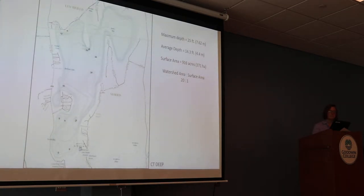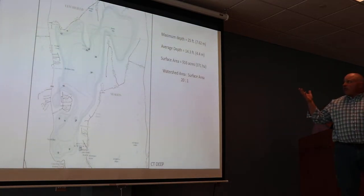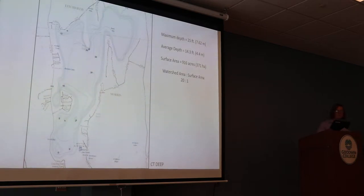Bantam Lake is the largest natural lake in the state of Connecticut, at about 950 acres in surface area. Its bathymetry is similar to most glacial-origin lakes in the state — it has steep sides all around it but a relatively flat bottom. It's only 25 feet at its maximum depth, so it's a relatively shallow lake, about seven to eight meters, with an average depth of about 14 and a half feet.